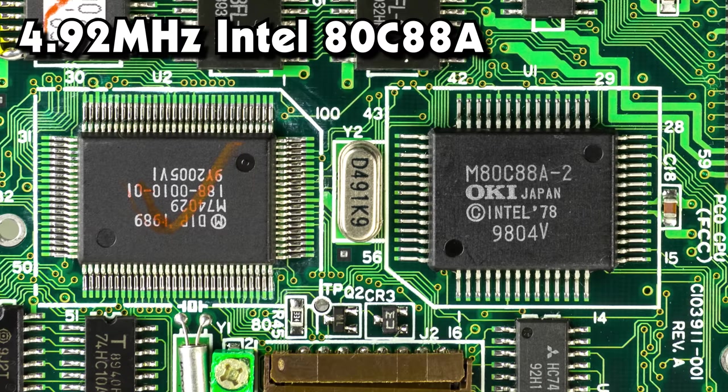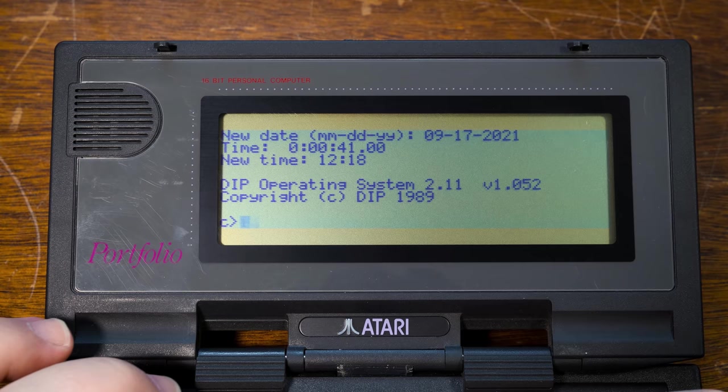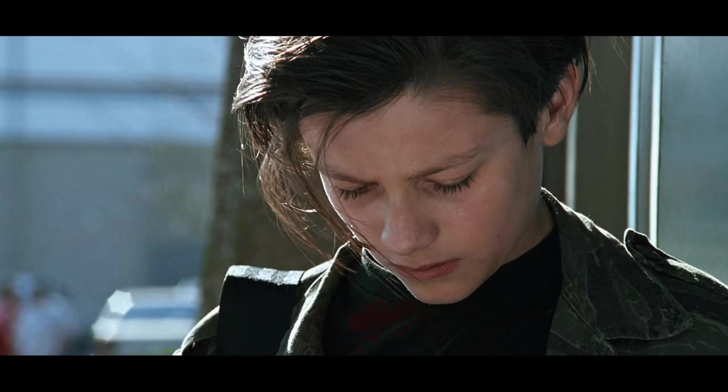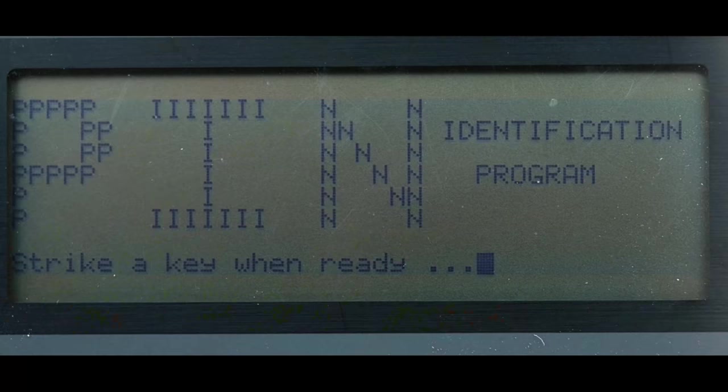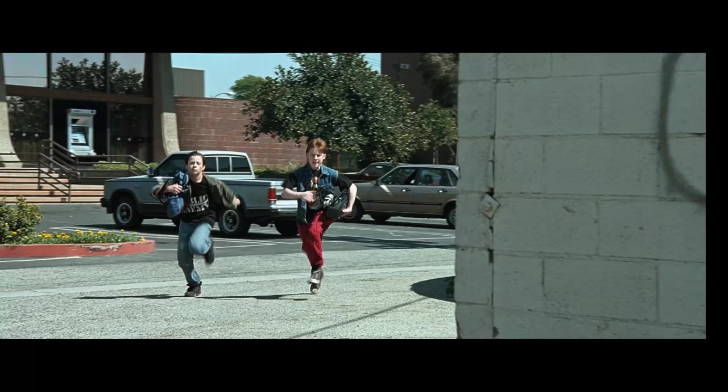Inside is an Intel 80C88A processor running at 4.92 MHz and 128 whole kilobytes of RAM, and it's also got a proper DOS operating system capable of running PC software, either stored internally or on memory cards, right alongside its built-in applications. And it even acts as a quick ATM hacking tool when the mood strikes — or at least it does in Terminator 2, if you're young John Connor, with its appearance in that movie being the portfolio's most famous claim to pop-cultural fame.